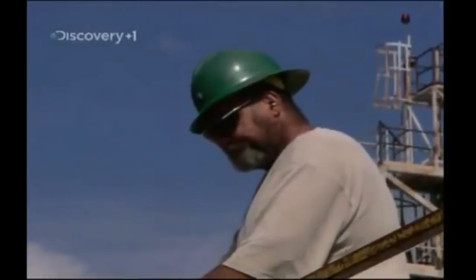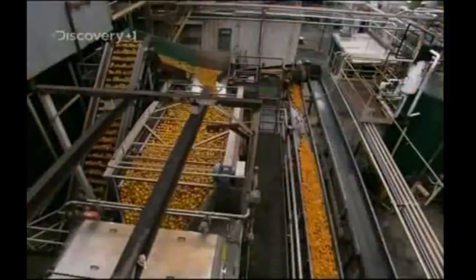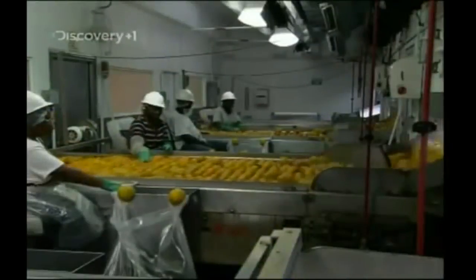To begin with, the oranges are washed out of the trucks. The fruit is then carried along two kilometres of conveyors into the processing plant where it's graded.